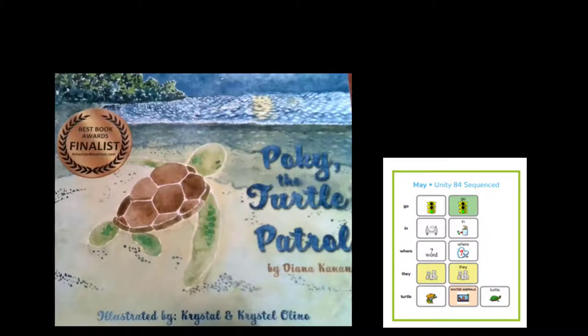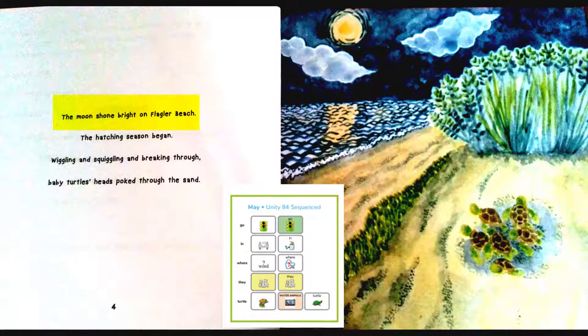Pokey the Turtle Patrol. The moon shone bright on Flagler Beach. The hatching season began. Wiggling and squiggling and breaking through, baby turtles' heads poked through the sand.